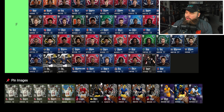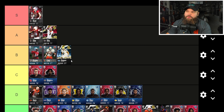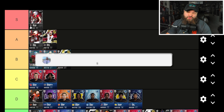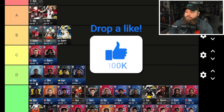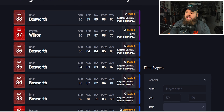Before we get into the new cards, we're going to update the old tier list. What I think has changed: Payton Wilson is no longer S tier in my opinion as an actual linebacker. As a user he can still be argued, but I'm going to drop everyone down a single tier today.